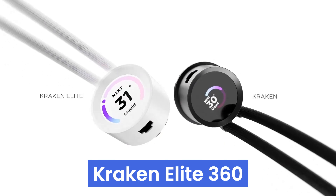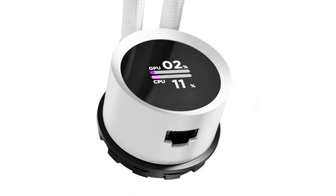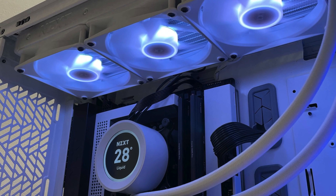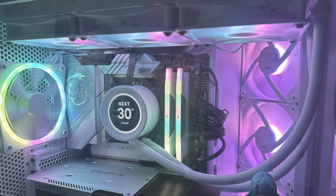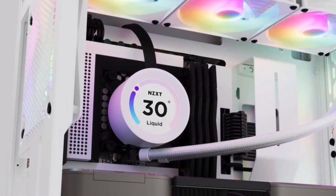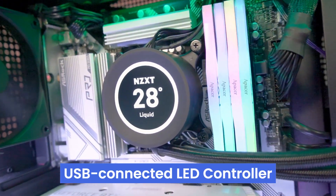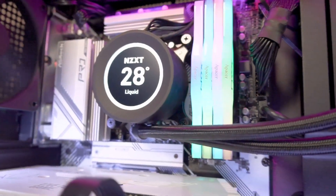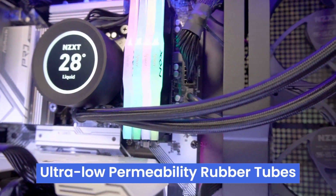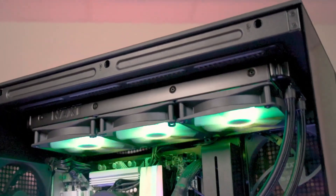Number four, the Kraken Elite 360 is a liquid cooler designed for serious gamers and PC builders who demand top-tier cooling performance. It features a customizable display through CAM software, allowing you to personalize your setup with colors or animations. The latest FRGB Core LED technology, combined with a USB-connected LED controller, offers full control over the lighting to match your PC's aesthetics. The ultra-low permeability rubber tubes prevent coolant evaporation, and the nylon braided sleeve adds durability.